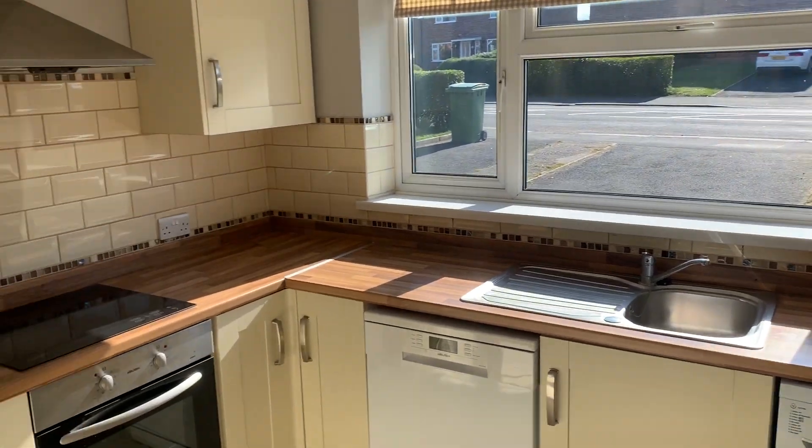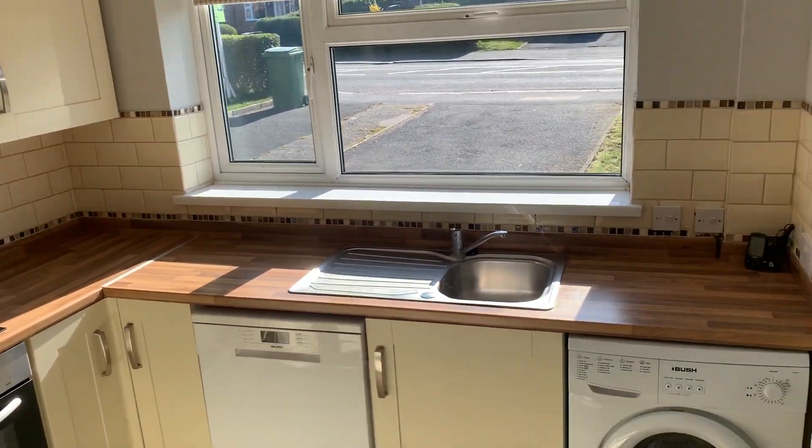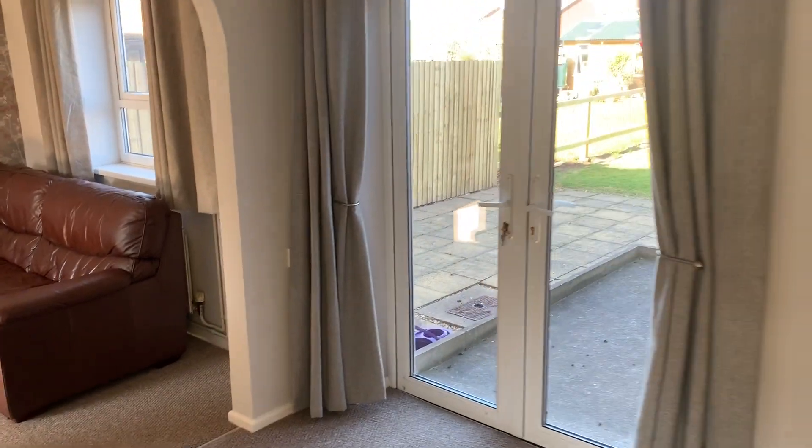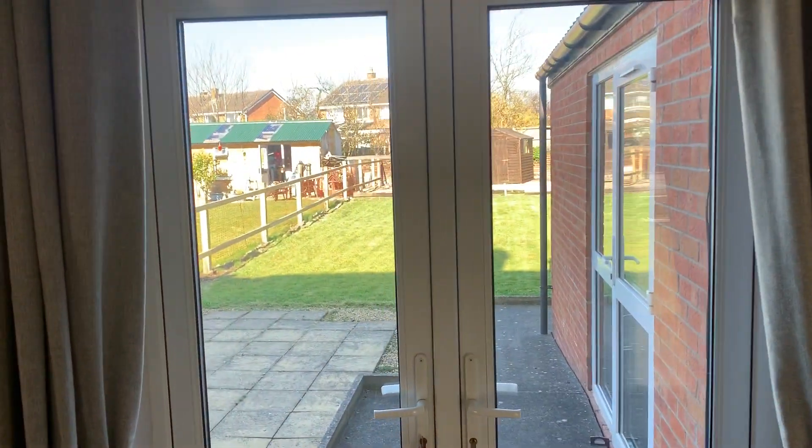So we'll start off in the kitchen. It's a nice new modern kitchen. It comes out into the large dining room with patio doors out into the back of the property.